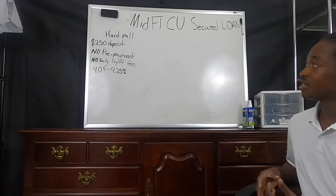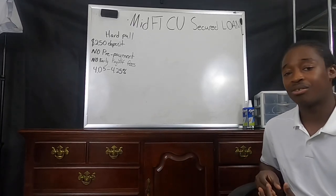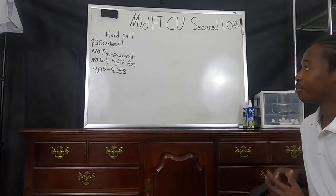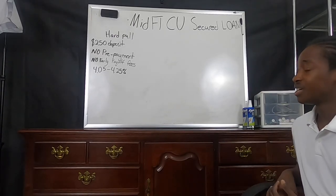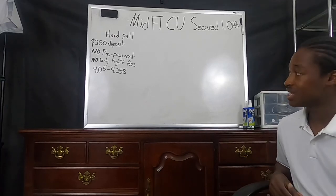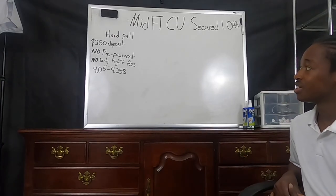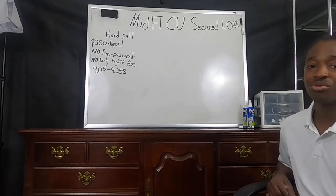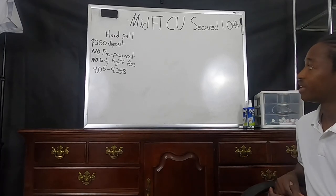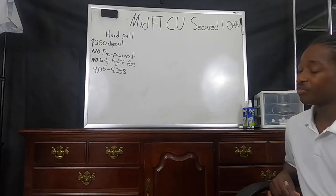First, this loan will give you a hard pull — it is typically on Equifax. In addition, this loan has a minimum deposit of $250, so it requires you to put down that deposit amount in order to open it up.